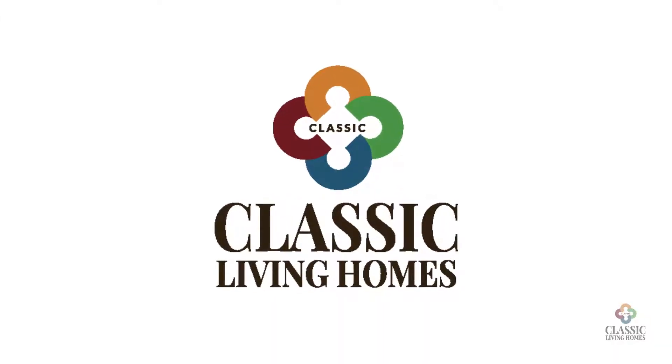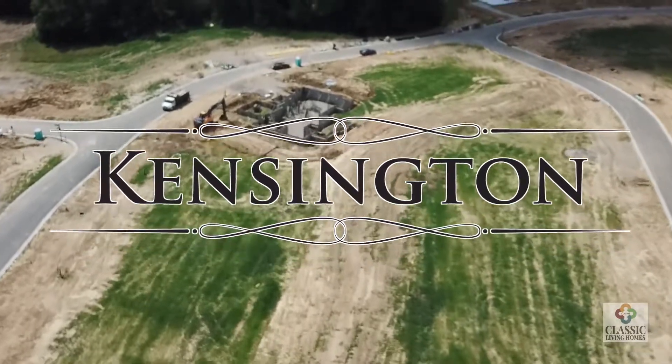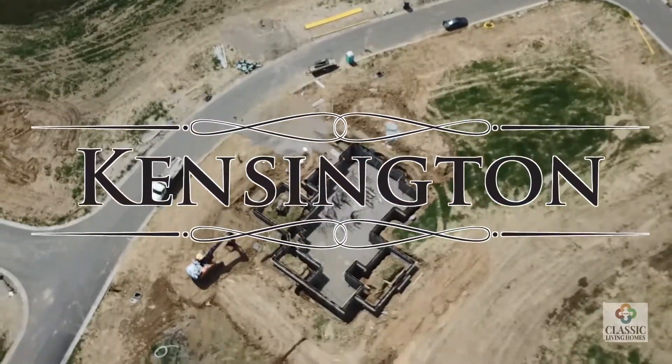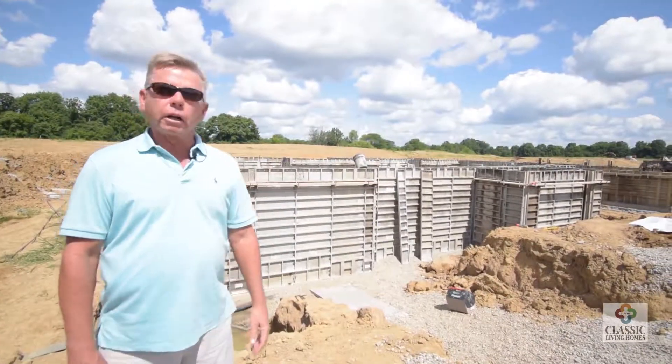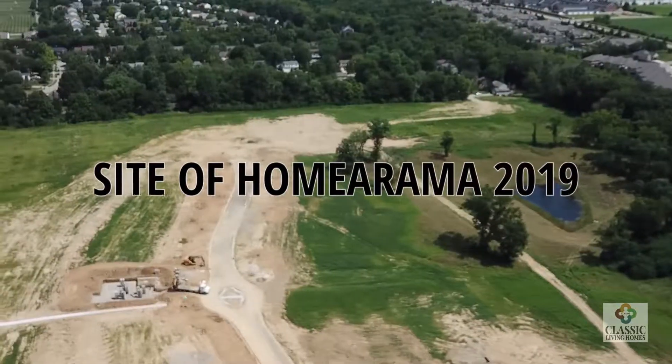Hi, I'm Bernie Kurliman with Classic Living Homes. We're back here again at the Kensington Development in Deerfield Township for our second video regarding the construction of our new model home here, that'll be furnished and be the site of Homerama 2019 next year.